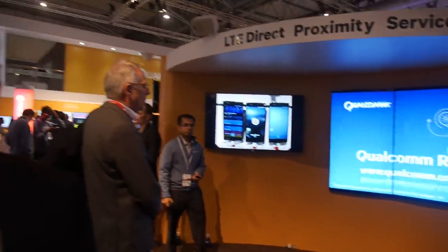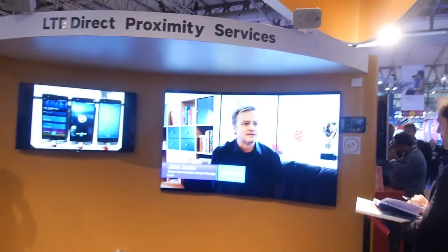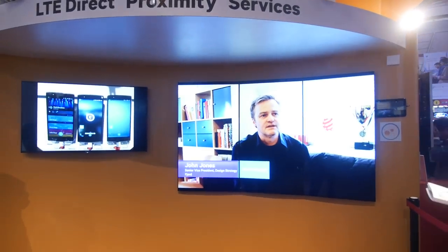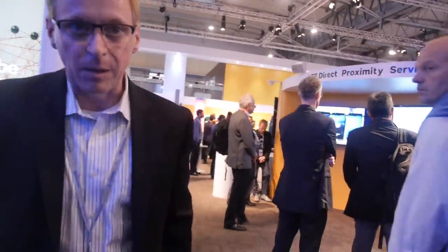What is LTE Direct? It allows LTE in the unlicensed spectrum to be used so that phones can talk to each other directly instead of having to go through the network. It's LTE spectrum that is basically unlicensed — not carrier-licensed — so it's directly available.